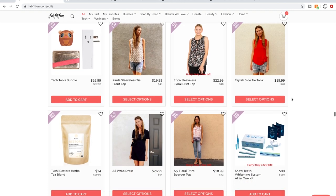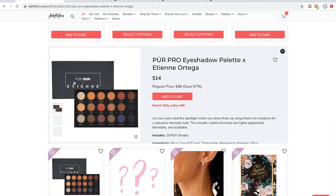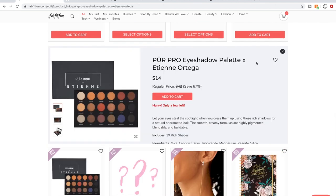I ended up having to get my baby and he's nursing right now. I was really eyeing this eyeshadow palette, but I just don't wear enough eyeshadow to justify buying one. It does have good reviews.